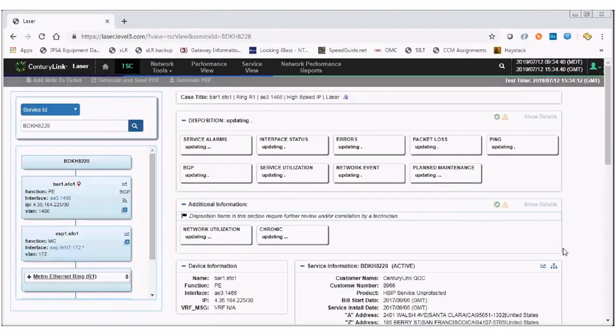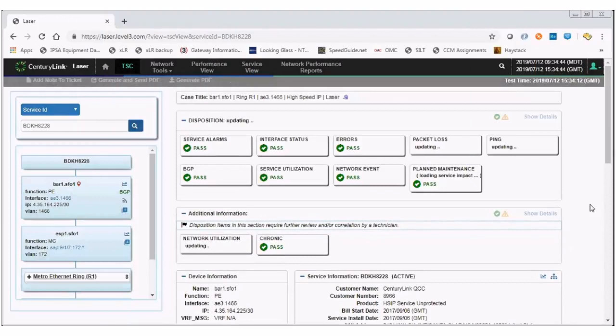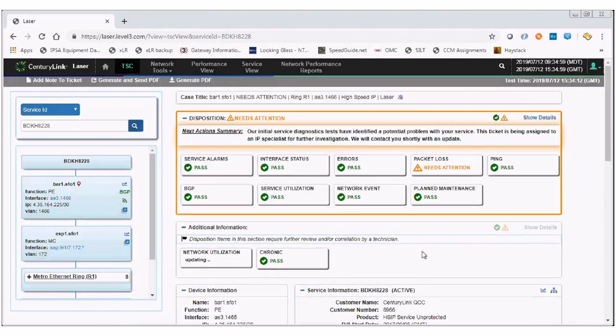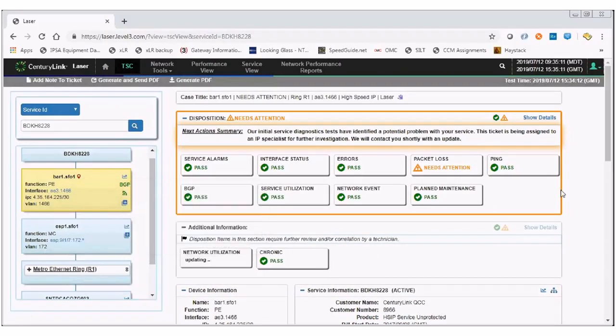To solve some of those service assurance challenges, we've spent a lot of time developing a tool called LASER. The main idea with the tool is to make it very easy for our technicians to simply enter a service ID into a web UI tool, and then LASER will run a series of standardized diagnostic tests.